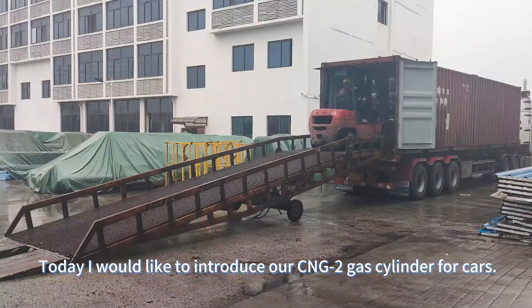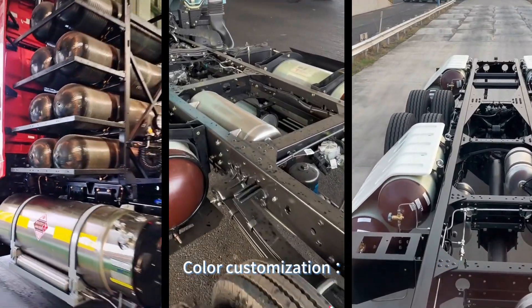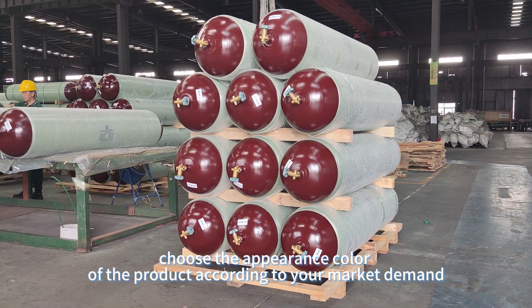Hello everyone. Today I would like to introduce our CNG gas cylinder for cars. Color customization: choose the appearance color of the product according to your market demand.